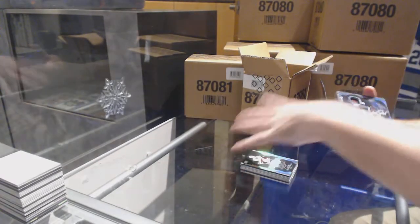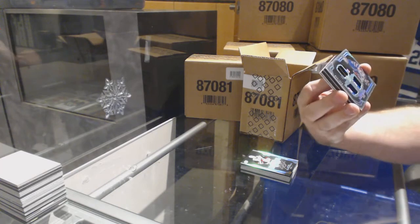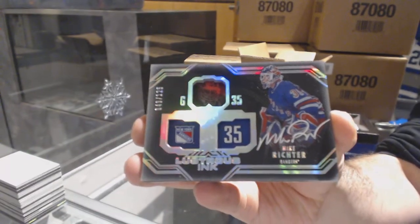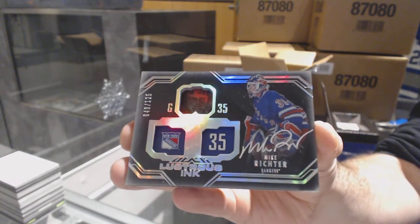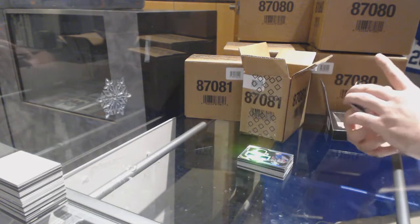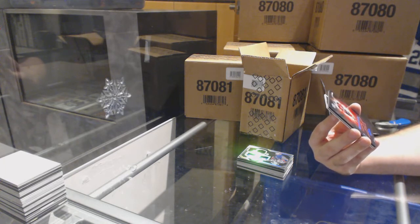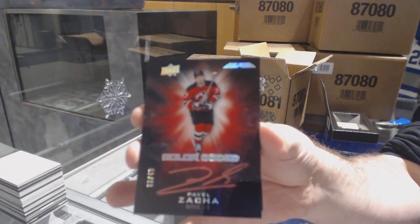For the Rangers, $1.25, lustrous ink auto, Mike Richter — lustrous auto. First one we've opened a bit, but that's kind of funny. Number 49, color-coded for the Devils, Pavel Zaka.